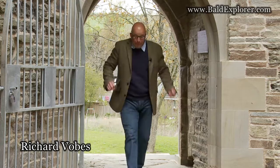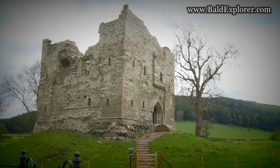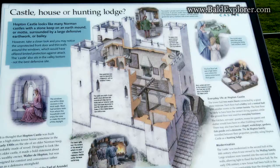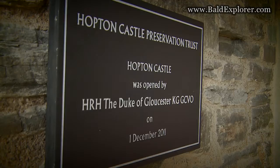Today I've come to Hopton Castle just to have a look round. This is a 13th century tower house or possibly a hunting lodge. Later on in the English Civil War it was besieged and many of the insiders who were defending this place were brutally murdered. It's not much of a house now, it's in ruins, but it's been beautifully preserved by the Hopton Preservation Trust. And I'm here today to find and meet Tom Baker who's going to tell me all about it.